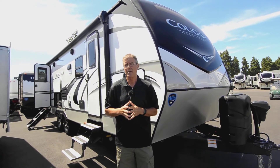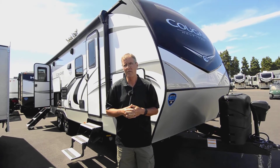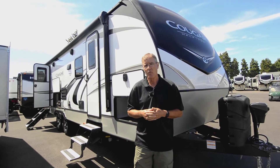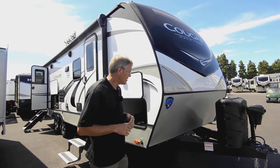We'll start on the outside, but if you have any questions at the end of the video, the best way to get a hold of me is at my cell number: 541-521-3642. That way I can answer more questions that weren't covered in this brief video.